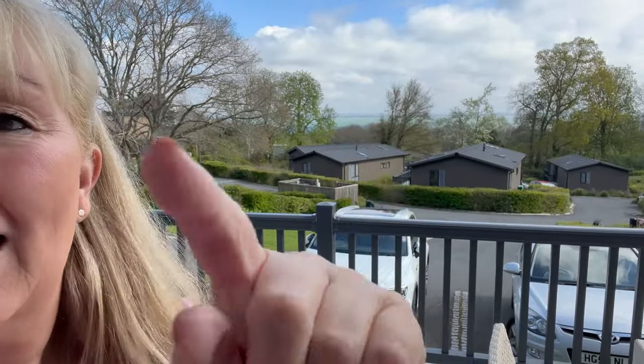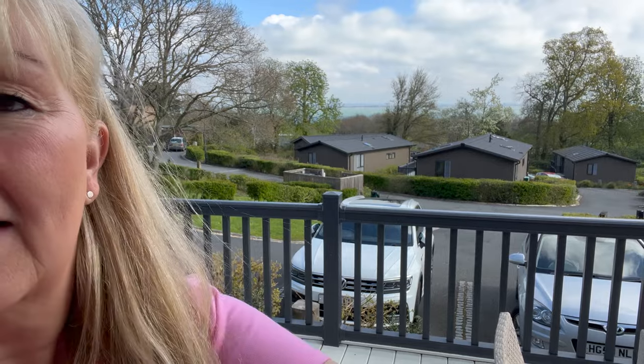Good morning from the Isle of Wight, where it's gorgeous weather. See how blue that water is over there — absolutely lovely.